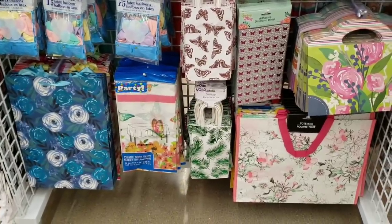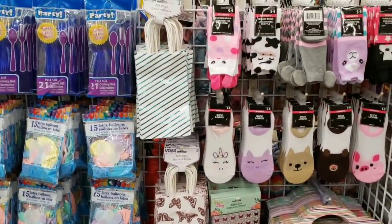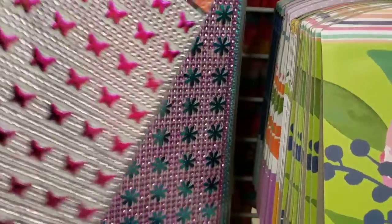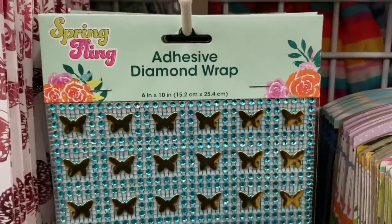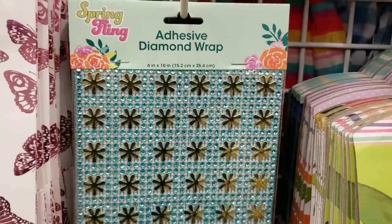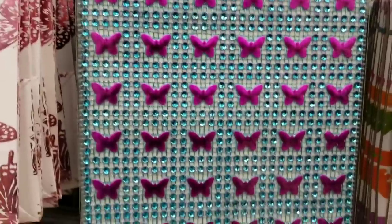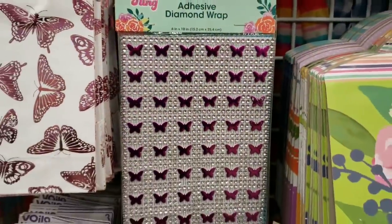On the other side, they have some more new items: socks, bags, and adhesive wrap. I'm going to go ahead and lay these out on the floor — I apologize. These are 6 inch by 10 inch. I actually laid them out to get a picture and that was it.